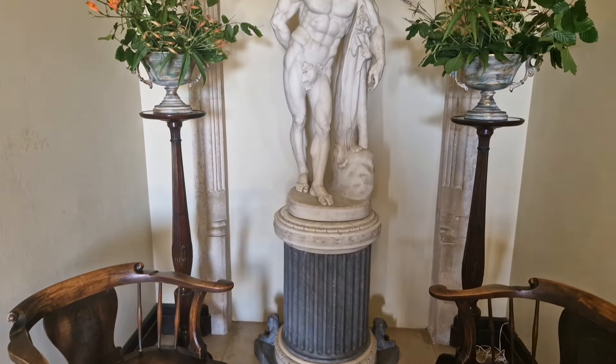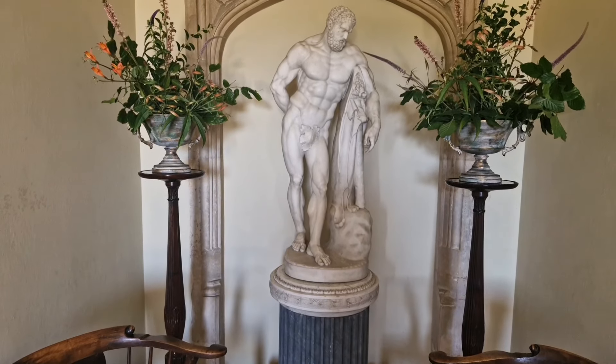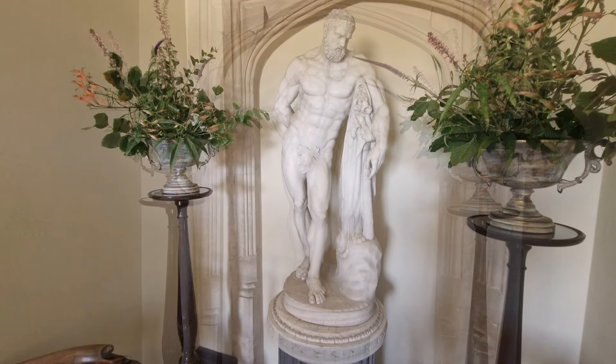In the entrance vestibule there is a particularly fine statue of Hercules, which we really appreciated.